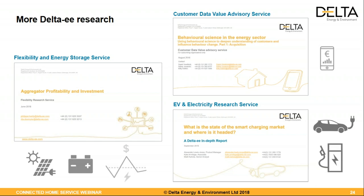Just to summarize what Delta EE offers specifically on this topic — we have several subscription services in addition to the ConnectedHome one: flexibility and energy storage, EV and electricity, and the customer data value advisory service. All this landscape of expertise helps join the dots, as we did today in this webinar. We think it's extremely important to join the dots to make the right decisions in the new energy markets, particularly for the connected home and electric heating and cooling — understanding what's going on in flexibility, EV, and storage.